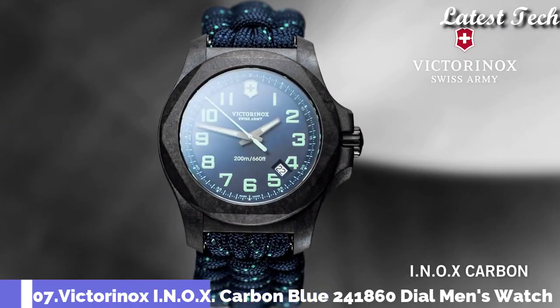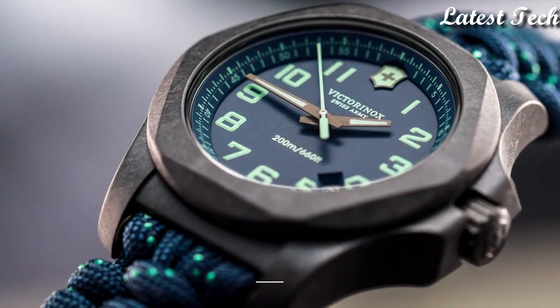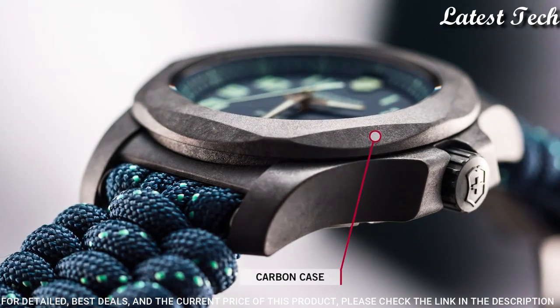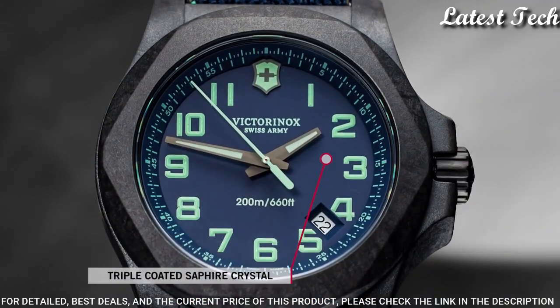Number 7: Victorinox INOX Carbon Blue 241860 Watch. Black carbon case with a blue textile paracord strap. Fixed black carbon bezel.